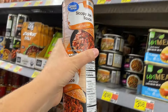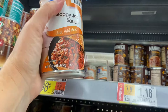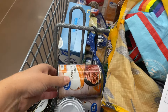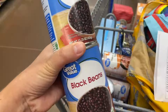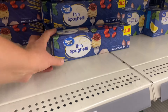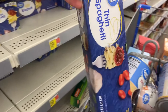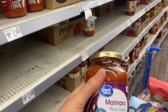The kids have requested sloppy joes again this week, so I'm getting three cans of sloppy joe sauce. I need two cans of black beans for the Mexican quinoa bake and two cans of chickpeas for hummus. Noodles and sauce are pantry staples for us — I always like to have them on hand for those days when I don't have enough time or energy to make anything else.